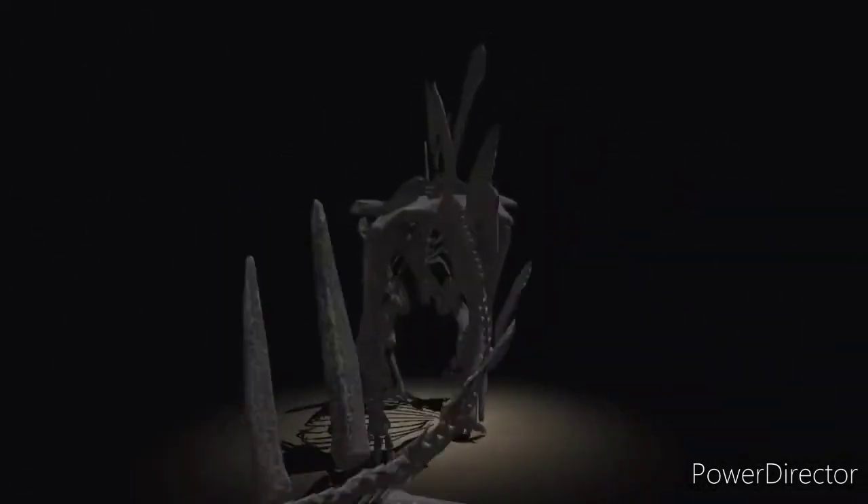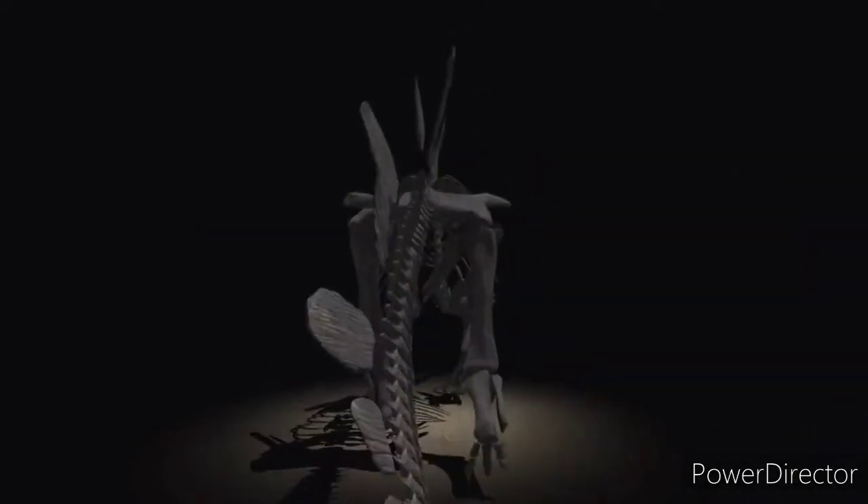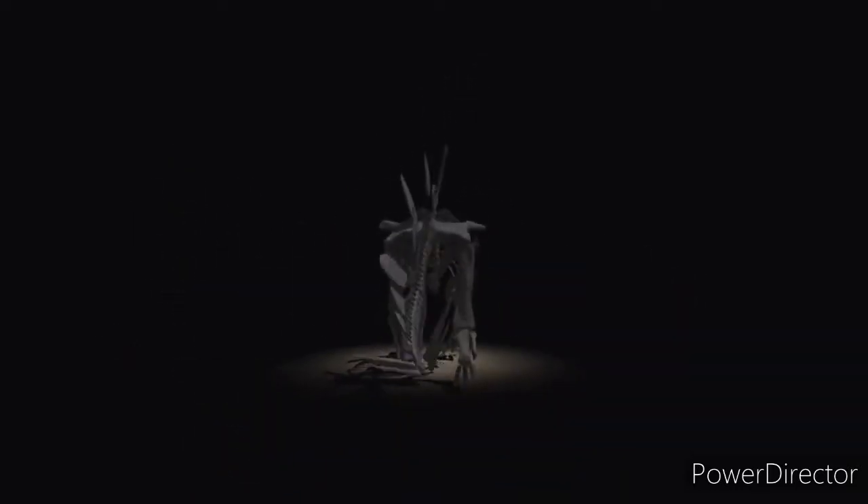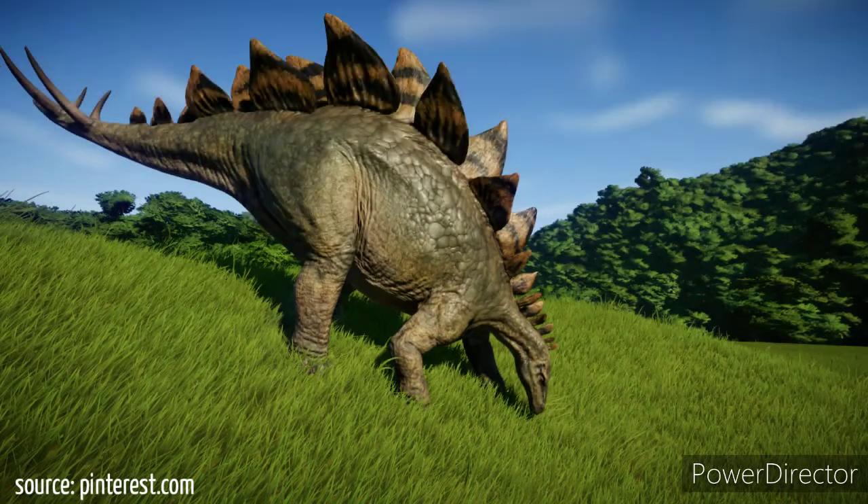But those spikes on that tail were far from passive. So if there were any predators around, I wouldn't expect them to be making an easy meal of Sophie. Stegosaurus probably spent most of its time searching for food and feeding on soft, medium, and small-sized vegetation.